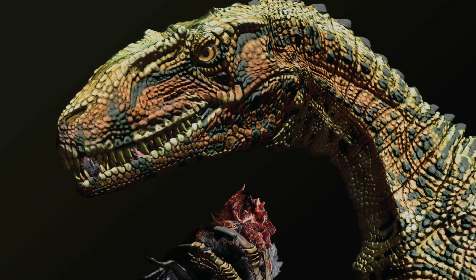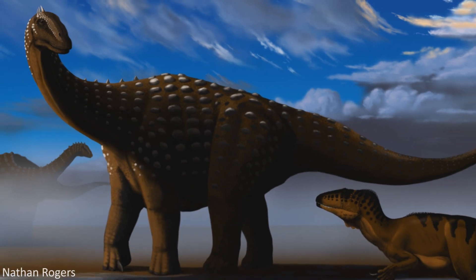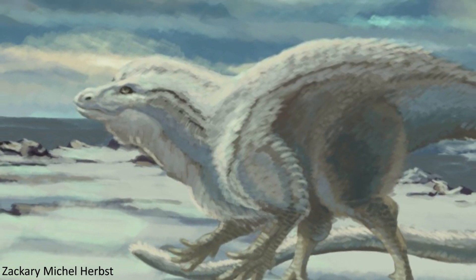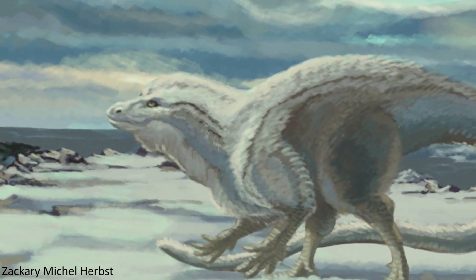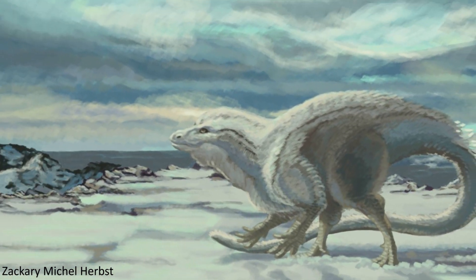Welcome back to our series on Australian dinosaurs. Last time we looked at Australovenator, Diamantinasaurus and Minmi, and in this video we'll be featuring three more species first discovered in Australia that all present us with a fascinating glimpse at the Mesozoic world of dinosaurs.